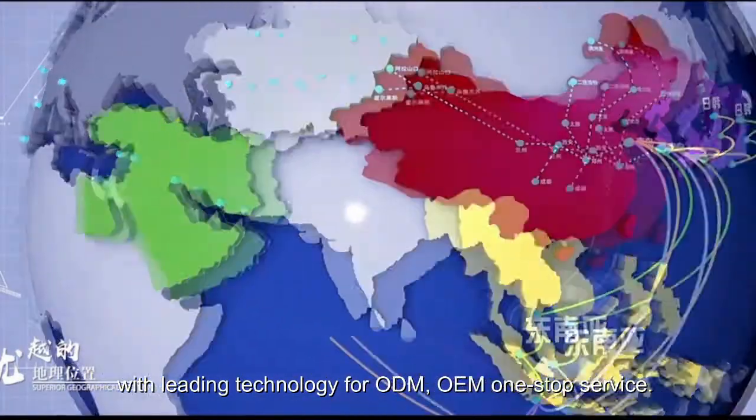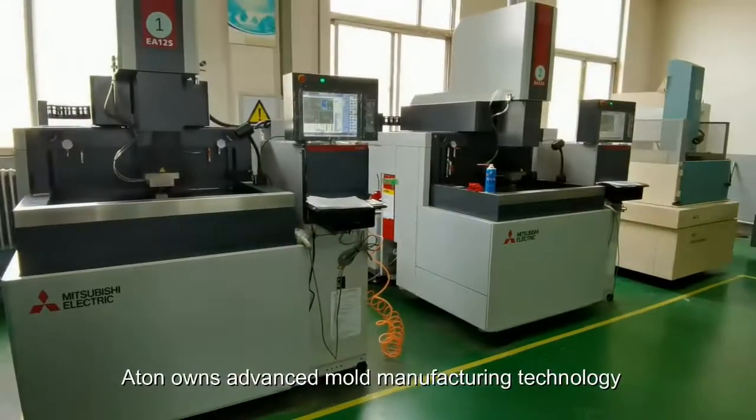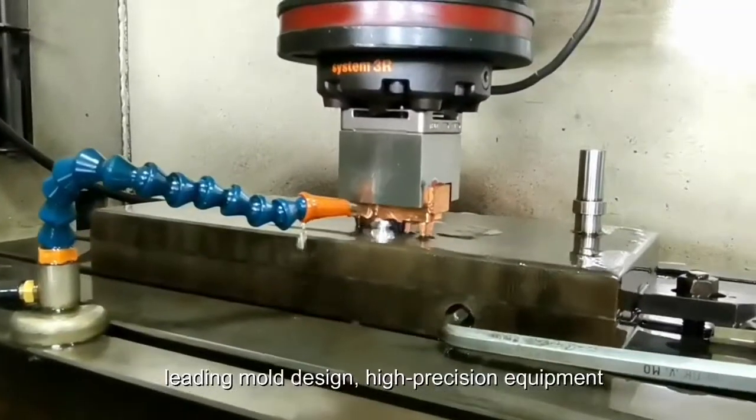With leading technology for ODM-OEM one-stop service, Etang owns advanced mold manufacturing technology, leading mold design, and high precision equipment.